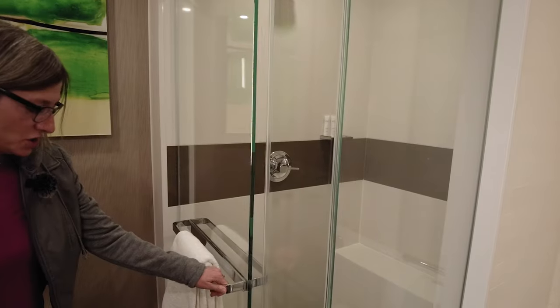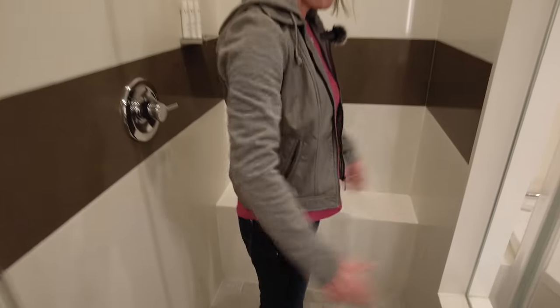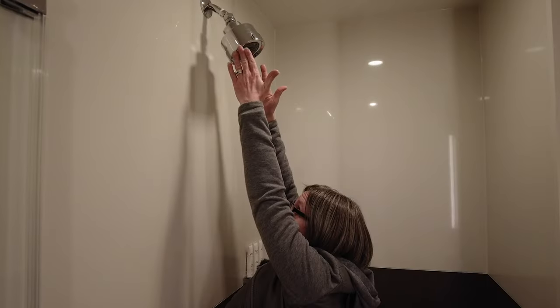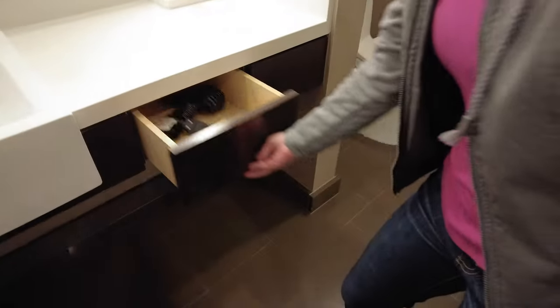And then you have your shower. It doesn't seem huge — I don't think we would want two people in here. You know you're washing your hair and you're elbowing each other, so someone would have to sit and wait patiently for the other to be done. That showerhead is high though! There's a drawer with your hair dryer. Just the one drawer, so that would be mine for sure — I love putting my stuff in drawers.